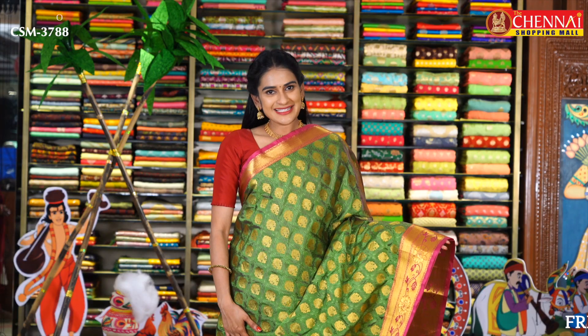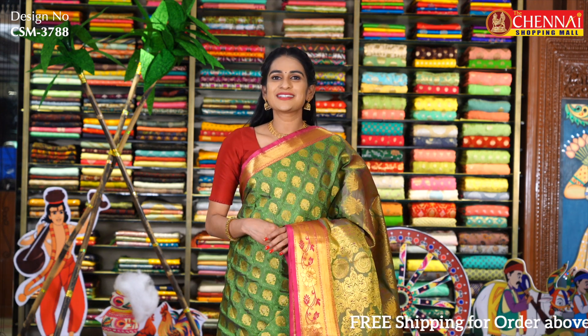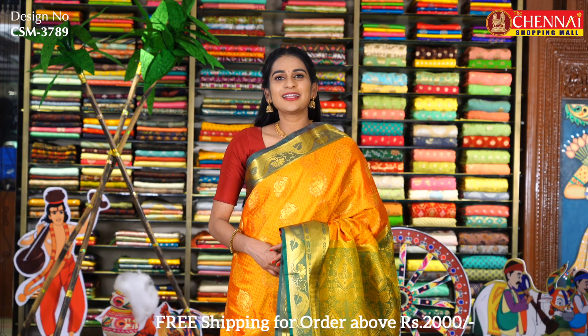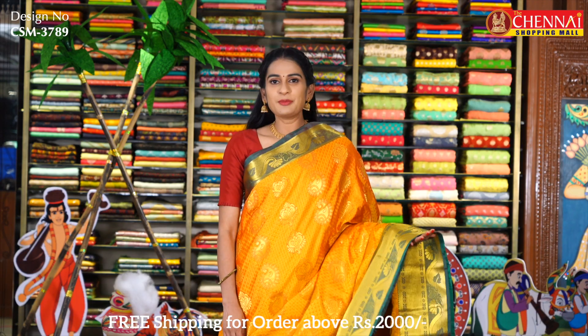In this pattern, the last sari is green and rose pink color combination — again a very beautiful color combination. Sari code CSM3788.